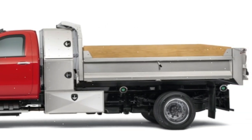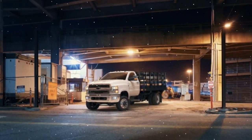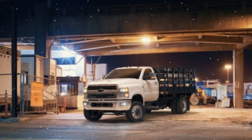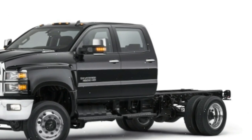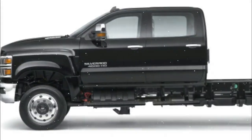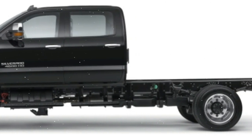The models offered are the 4500 HD, 5500 HD, and 6500 HD. The biggest 6500 HD option is rated at 22,900 pounds GVWR and starts from $54,575. The 5500 HD starts at $51,100, and the most expensive variant is the 6500 HD 4WD at $61,245.